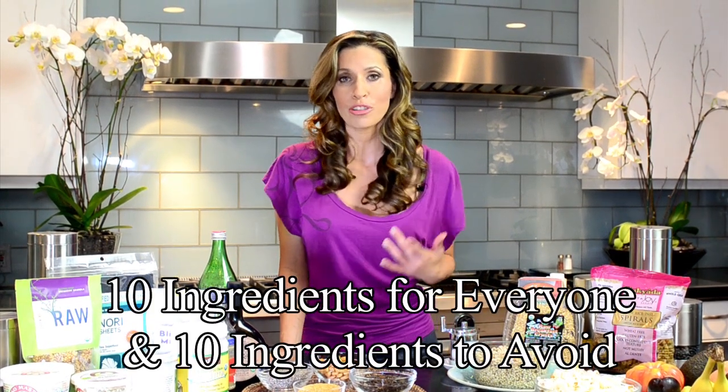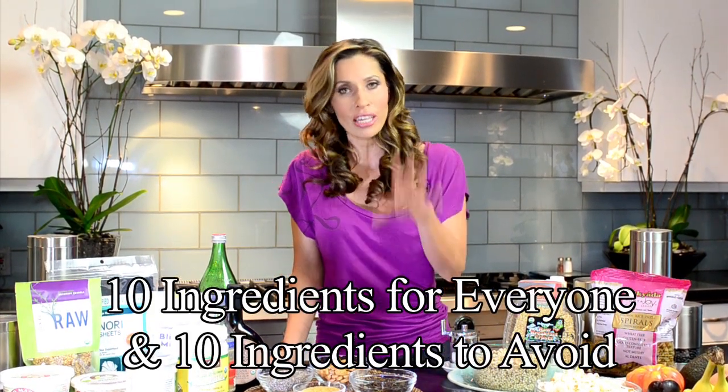Hi, I'm Rainbow Mars. Welcome to my kitchen. I'm going to share with you 10 ingredients that you should absolutely have in your kitchen to have a healthy, yummy place to live and eat and indulge, and 10 ingredients that you should probably just go ahead and throw away.